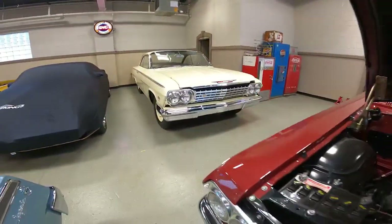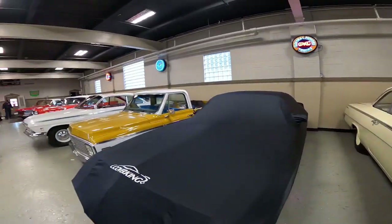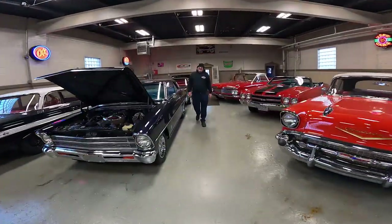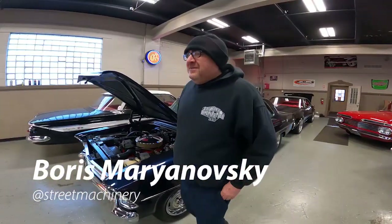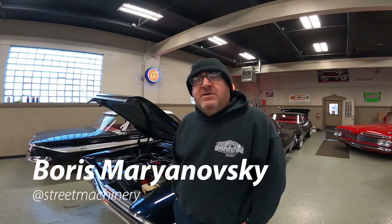409. Bubble tops coming out everywhere. So here is the man right here — this is Boris. We've actually known Boris for close to 20 years maybe.